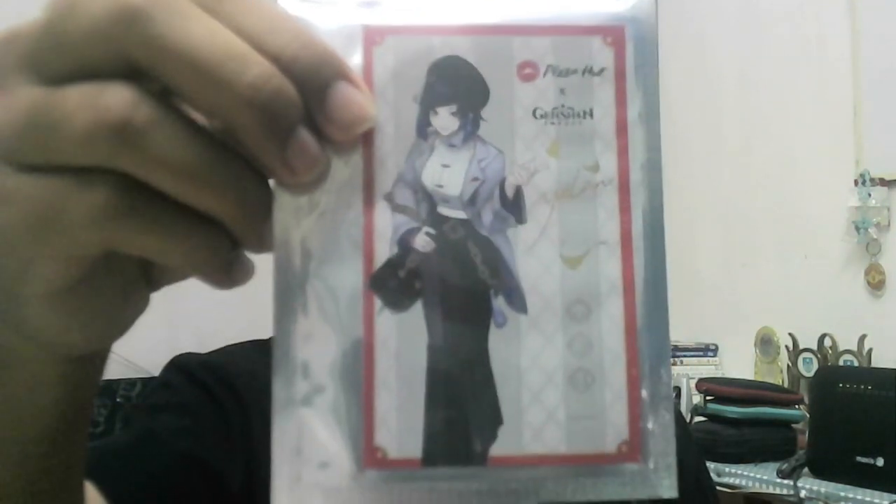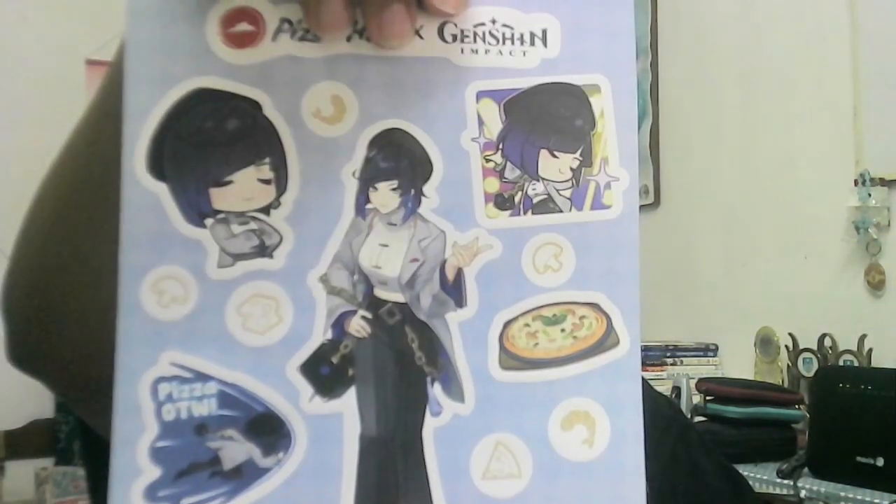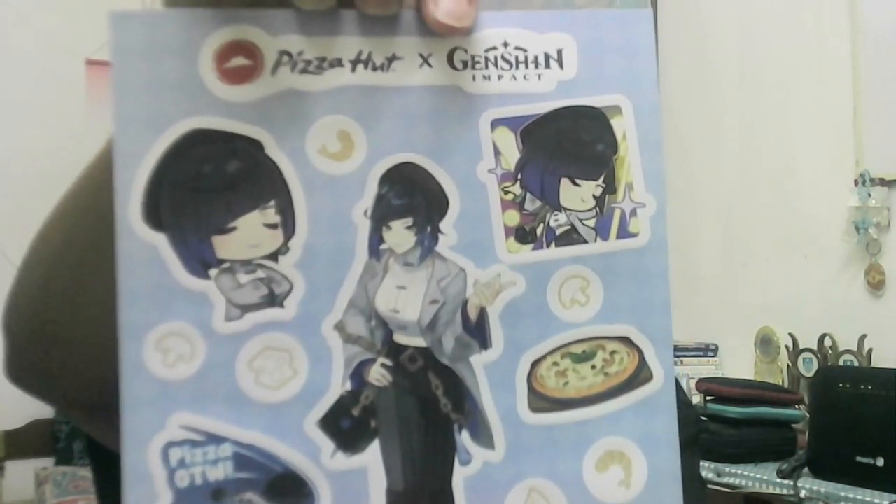Opening it up — so as you can see, the notebook is in here. This is the Yelan photo card — I'll put it right over here. And this I believe is the sticker set. So this is the Yelan sticker set, as you can see. And here is how the Yelan notebook looks like — here's the front cover, and here's the back. I'll open it up to check the content because I'm really curious about the design. I'm trying to be as delicate as possible. Yeah — it's a notebook.